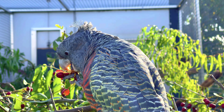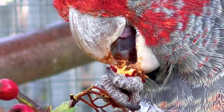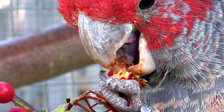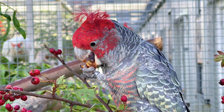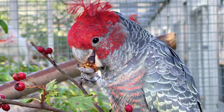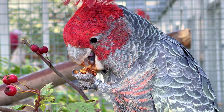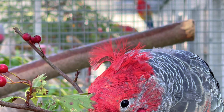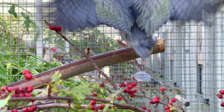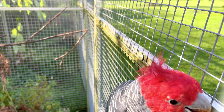Helmkakadus ernähren sich von den Samen verschiedenster Pflanzen. Eine große Bedeutung haben Eukalyptus, von denen 22 verschiedene Arten im Verbreitungsgebiet vorkommen. Beeren und Früchte spielen in seiner Ernährung eine große Rolle. Hier seht ihr den Helmkakadu genüsslich am Weißdornbusch nagen. Diese Beeren gibt es auch in Australien – und wenn man Helmkakadus wirklich sucht, muss man die Weißdornbüsche aufsuchen.